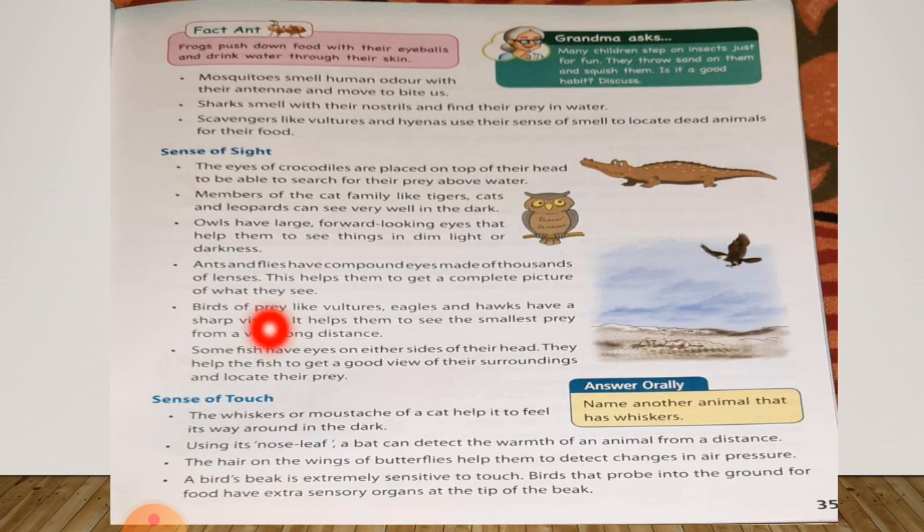Now, sense of touch. The whiskers or moustache of a cat help it to feel its way around in the dark. So a cat can feel its way around in the dark with the help of its whiskers or moustache. Using its nose leaf, a bat can detect the warmth of an animal from a distance.